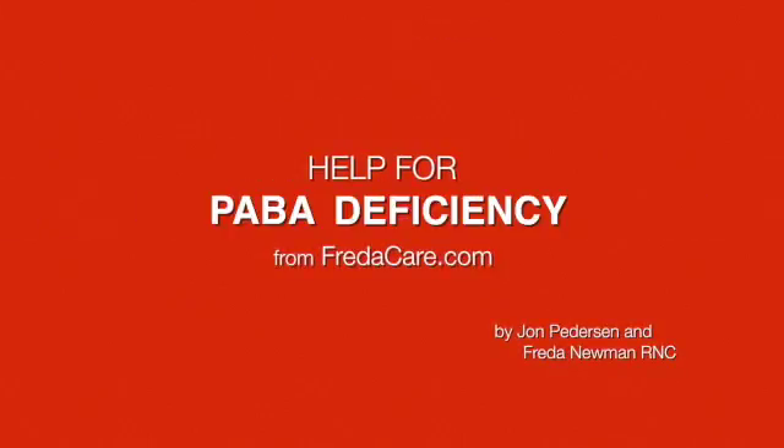According to the nutritional symptoms you noted in your answers to our nutritional quiz, you may have symptoms of a PABA deficiency. To refresh your memory, here's the background information on PABA, and following that are our recommendations to help you increase your PABA level.